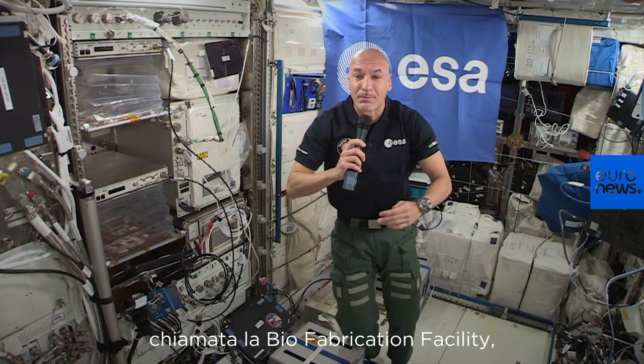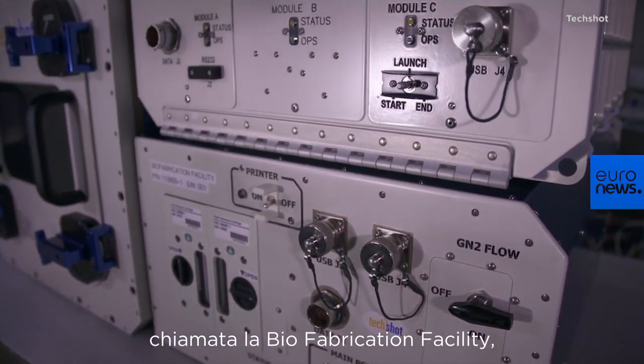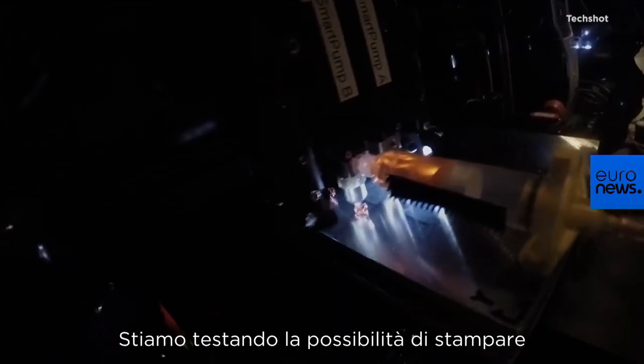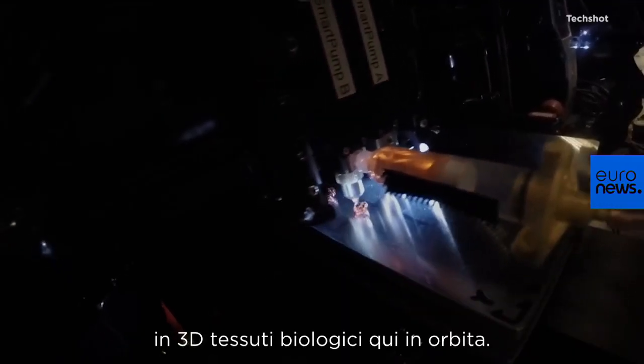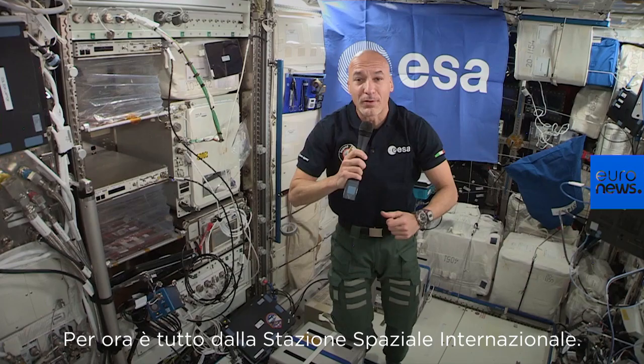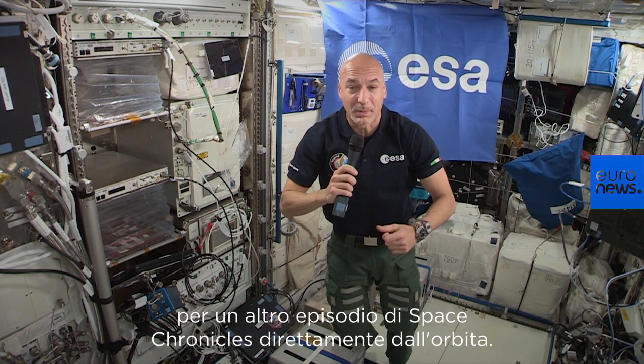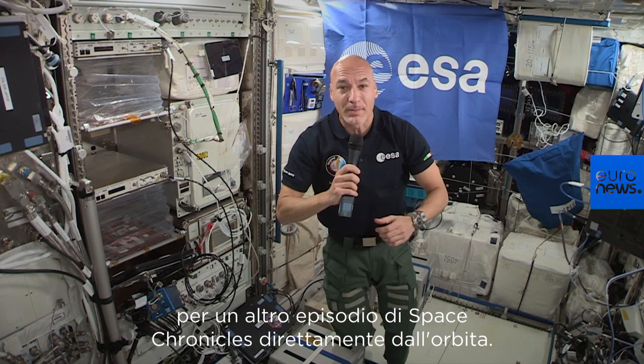To my left, out of view, there is a printer called the biofabrication facility where we are testing the capability to 3D print biological tissues here in orbit. For now, it's all from the International Space Station, and I will see you soon with another episode of the Space Chronicles directly from orbit.